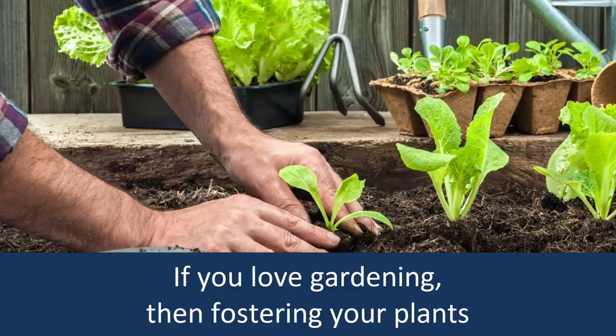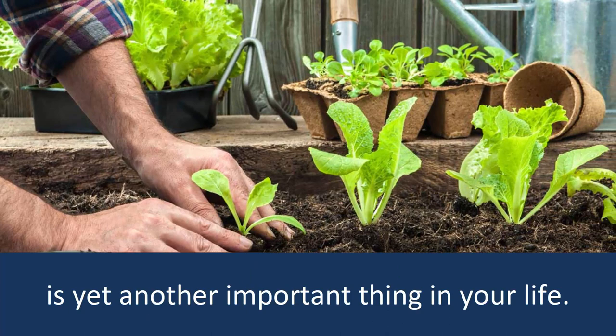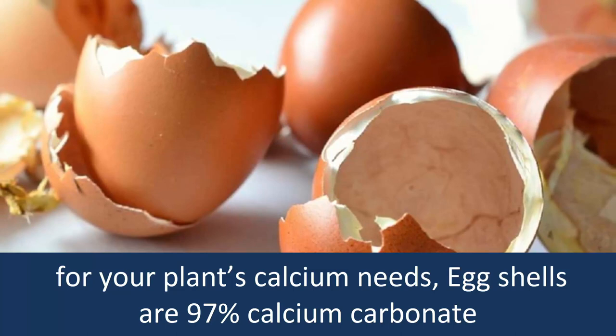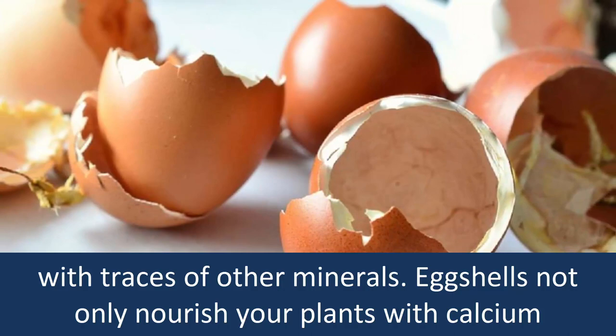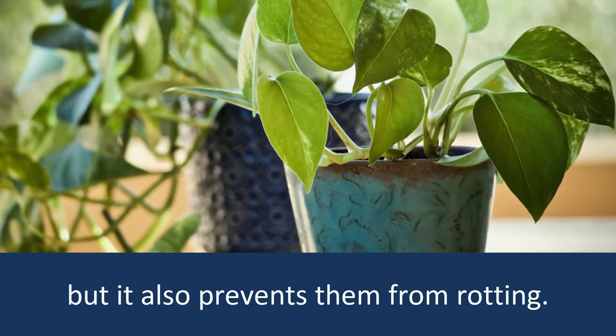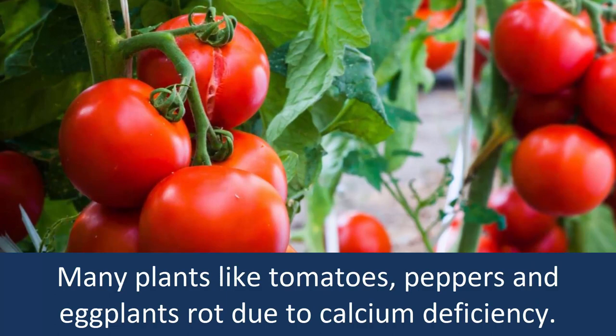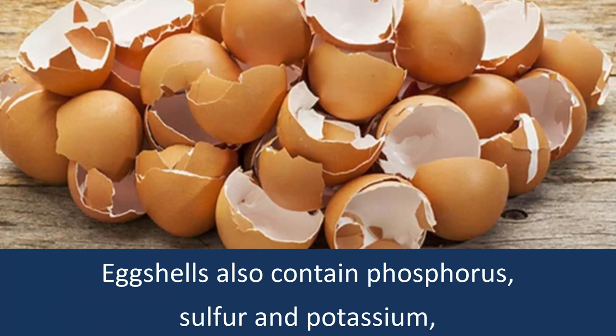Number 1: Fertilize your plants with egg shells. If you love gardening, then nourishing your plants is yet another important thing in your life. You must be using agricultural lime, which is available in the market, for your plants' calcium needs. Egg shells are 97% calcium carbonate with traces of other minerals. Egg shells not only nourish your plants with calcium, but they also prevent them from rotting. Sprinkle the egg shell powder on the soil. Using a rake or a spade, you can mix the calcium powder with the soil thoroughly. Many plants like tomatoes, peppers, and eggplants rot due to calcium deficiency.